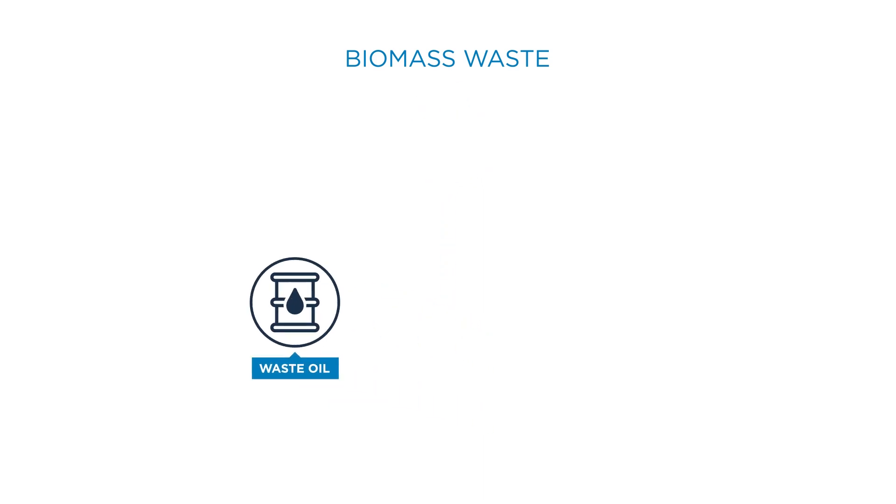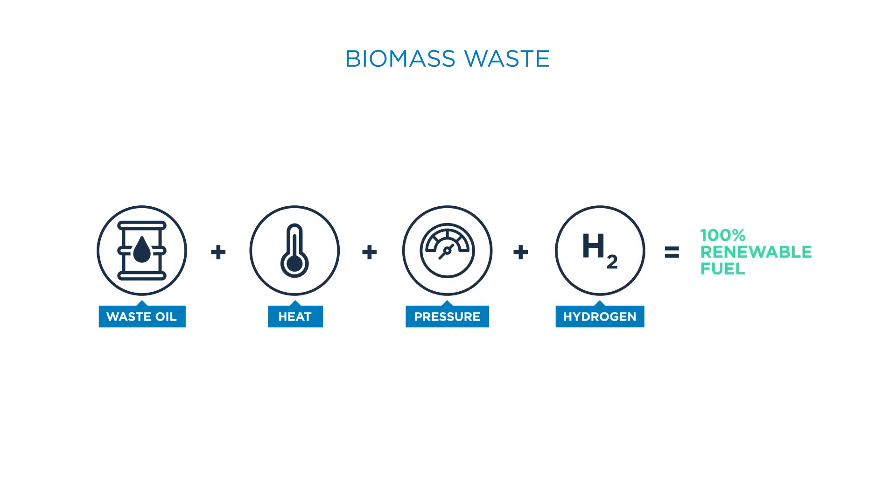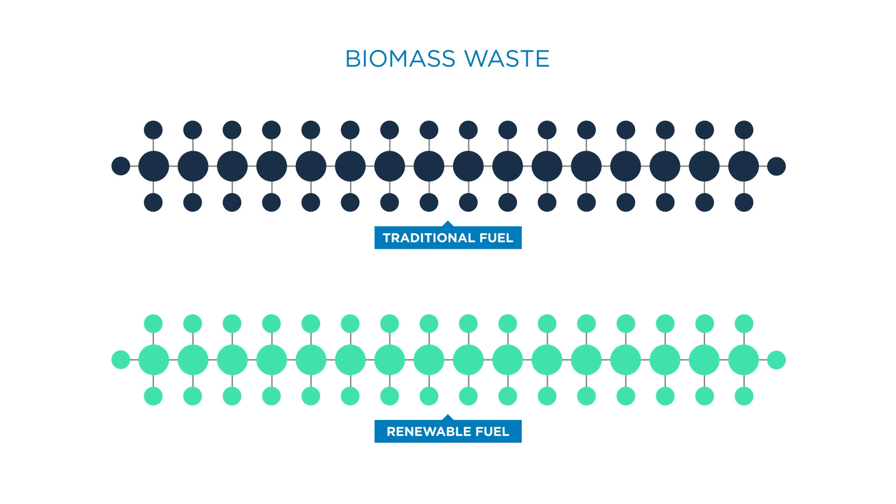Renewable fuels are made from biomass waste from food and non-food industries, using a process involving heat, pressure, and hydrogen that produces a fuel that is chemically identical to its fossil counterpart.